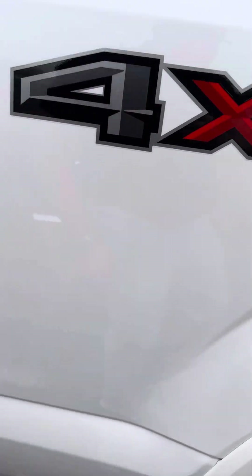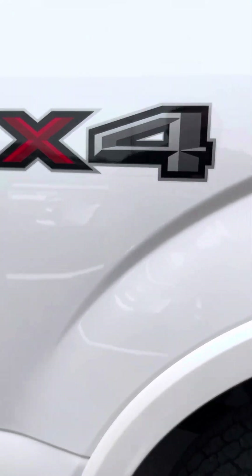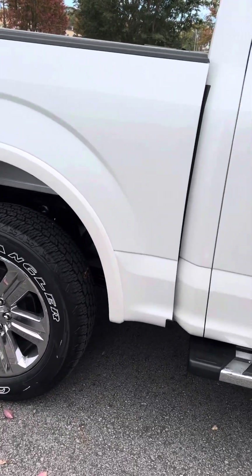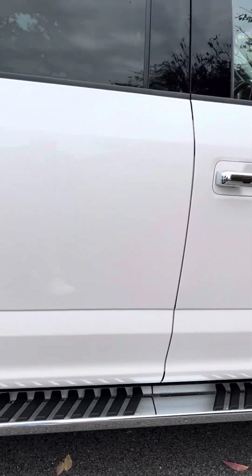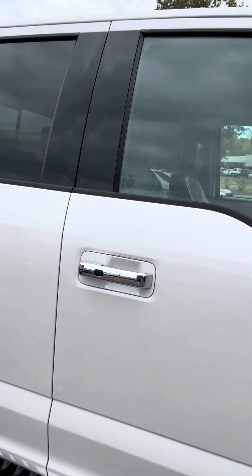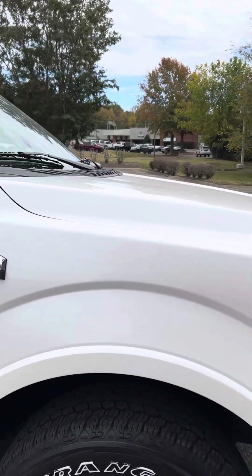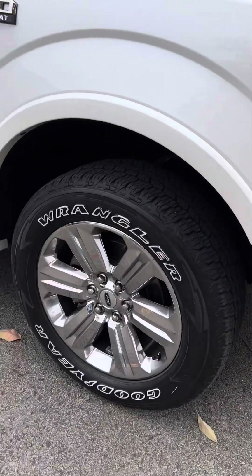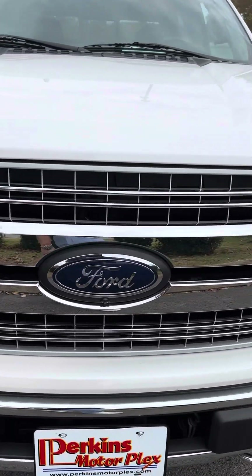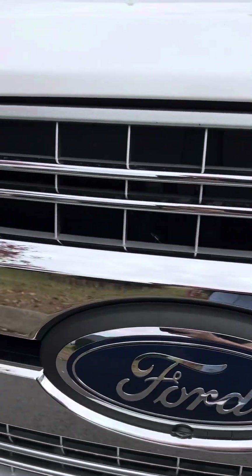Coming around the passenger side — again, really clean around the rear of the wheel well. Wheels look great. Not seeing any dents, dings, or anything in the paint; the paint looks fantastic on this truck. Coming around the front of the truck, the headlights are crystal clear on both sides.